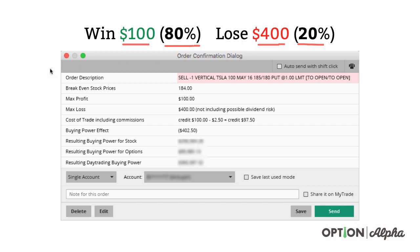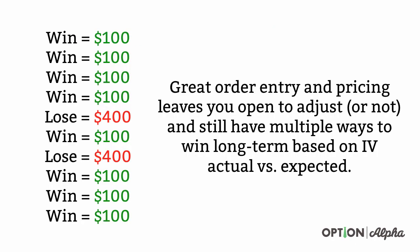Now, this is assuming we let all of our trades go all the way through expiration — we don't adjust, we don't manage, we don't exit. We just let the probabilities and the numbers play out. Great order entry and pricing leaves you open to adjusting or not and still have multiple ways to win long term based on the IV actual move versus the IV expected move.